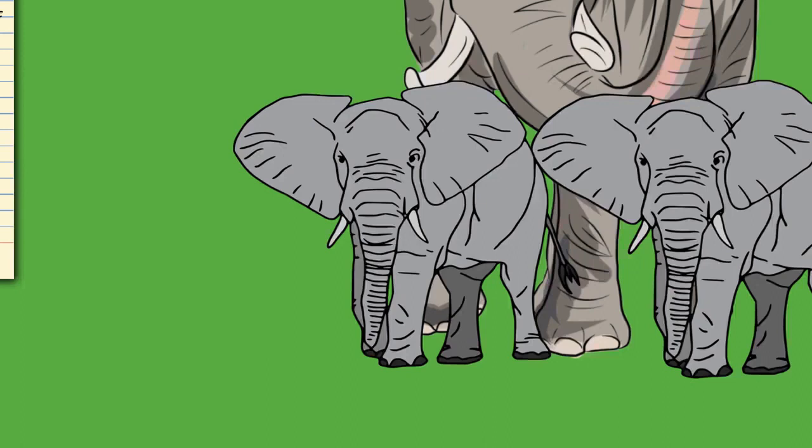Elephants usually have 26 teeth: the incisors known as the tusks, 12 deciduous premolars, and 12 molars. Unlike most mammals, teeth are not replaced by new ones emerging from the jaws vertically. Instead, new teeth start at the back of the mouth and push out the old ones. The first chewing tooth on each side of the jaw falls out when the elephant is 2 to 3 years old. This is followed by 4 more tooth replacements at the ages of 4 to 6, 9 to 15, 18 to 28, and finally in their early 40s.